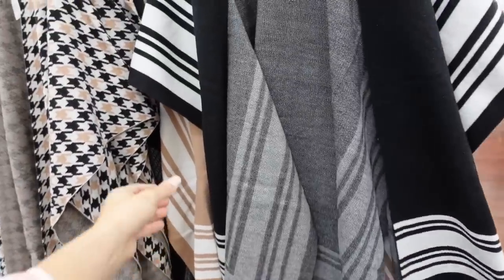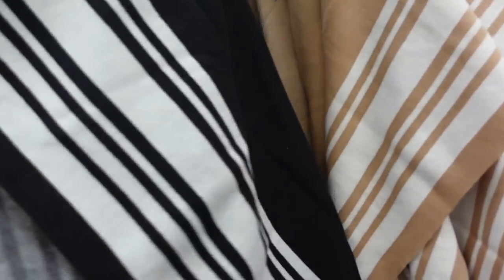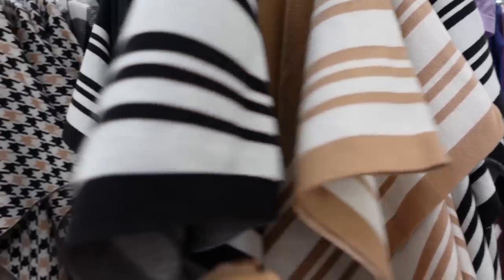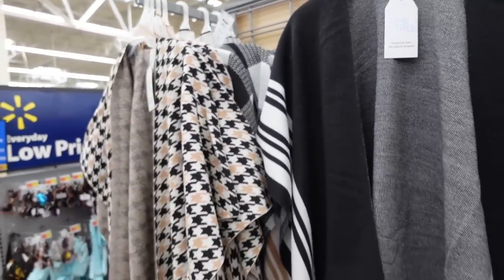Open front cardigans from Time and True. This one has a black and white stripe detail — more of a poncho style, it just drapes over the shoulder with nice coverage in the back. Comes in black and white, brown and white, black and white houndstooth, and black and white check. They're $29.97.